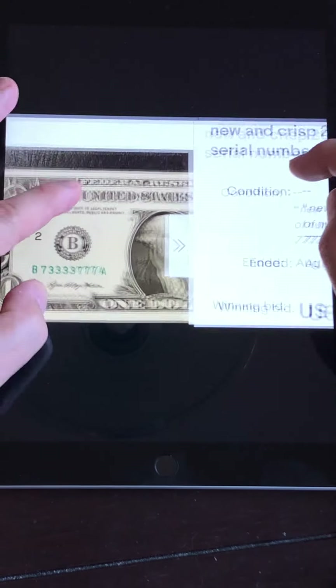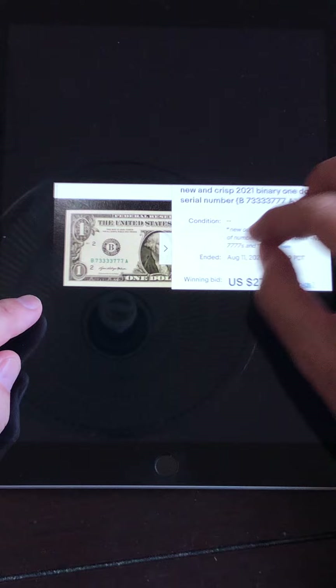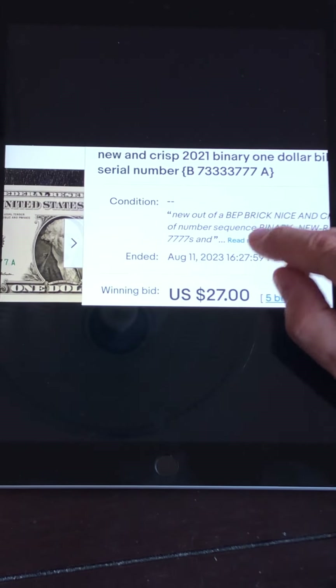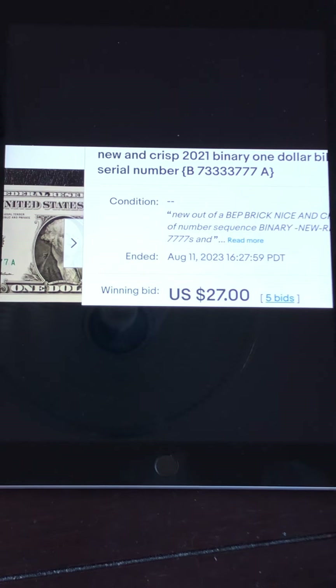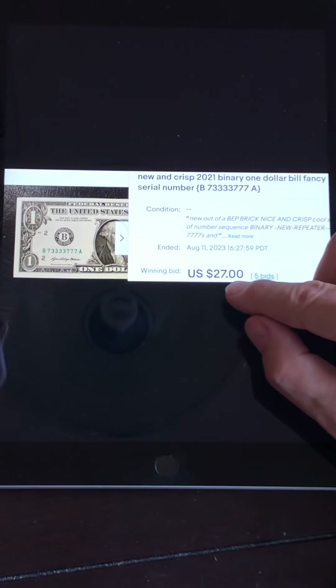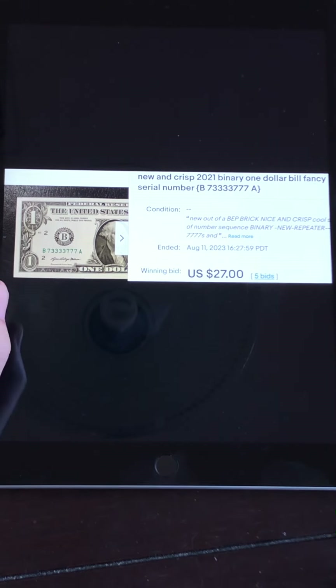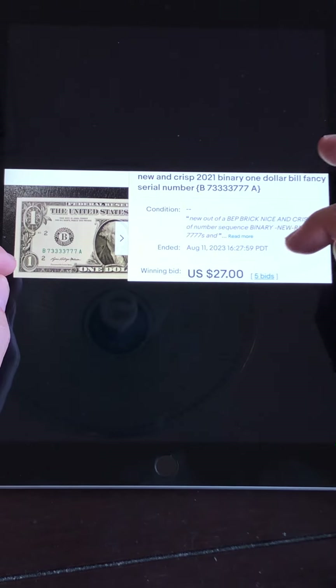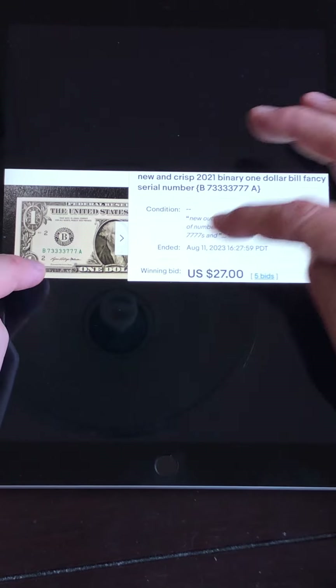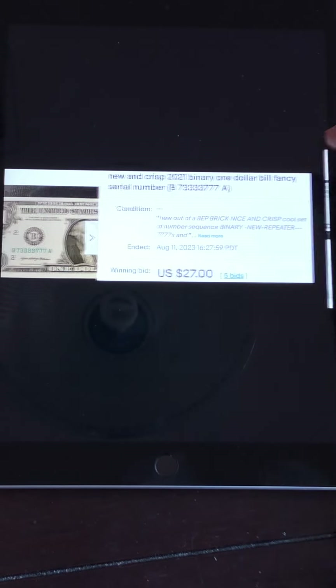This next one is a binary — binary means it only has two numbers. This one has sevens and threes. Sevens are pretty highly collectible. This one also came from a BEP brick — one of those $1,000 bricks of notes wrapped by the Bureau of Engraving and Printing — so it's in gem-mint condition. This one managed to sell with five bids for $27. Most binaries sell for $12 to $15, maybe $20, but this one in gem-mint condition from a BEP brick did manage to sell for $27.